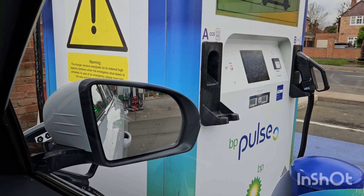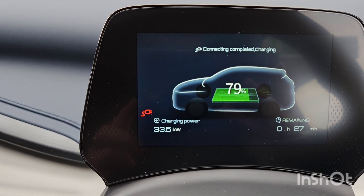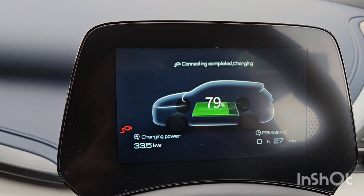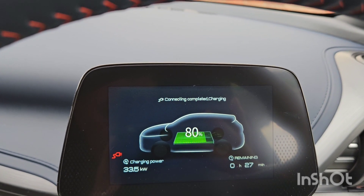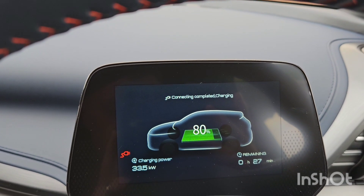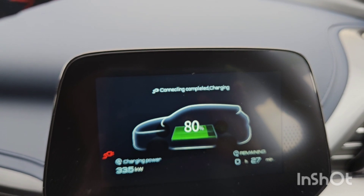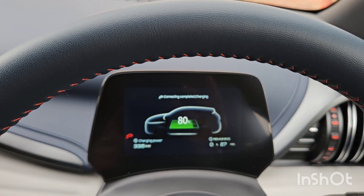We're on 79 percent now and it's at 33.5 kilowatts still, with 27 minutes to go if we were to fully charge. I'm not going to be staying that long though. We're on 80 now - let's just see when it moves from 80 to 81 percent and see whether there's any change in the curve. If not, it might go to around 90 before it starts ramping down - I'm not sure.